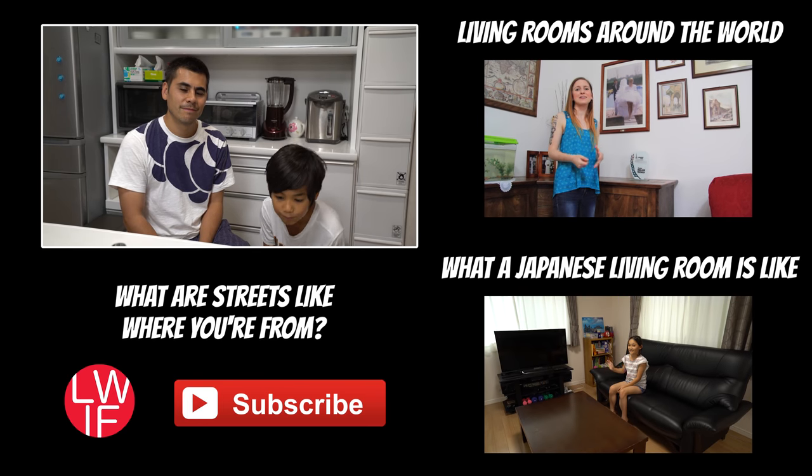What are the streets like where you're from? We'd love to see what outside your home is like, so please go out and film your streets. Thank you for making the kitchen video for us. See you next time. Bye!